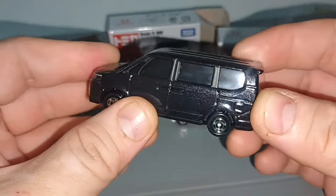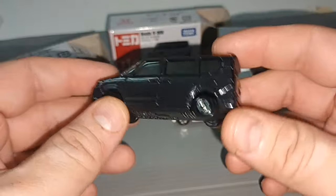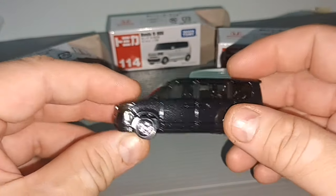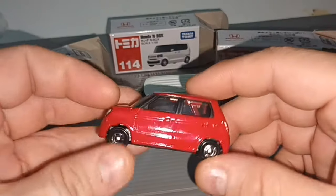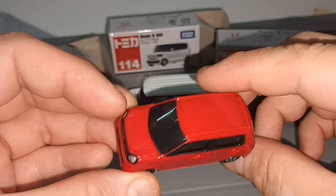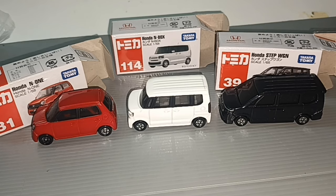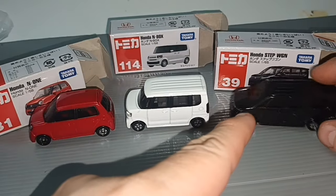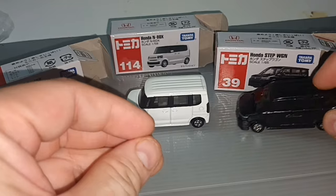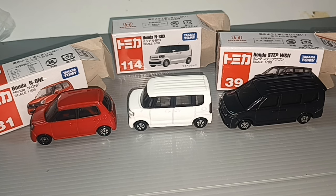Can't see much of the interior because of the darkness, but I'm sure it's quite luxurious. I quite like this. It's a pity they don't come out in other colors, and this red minicar is very cute. Thank you for watching this Tomica Honda video - don't forget to like and subscribe. Oh yeah, one more thing - this is 1/65 scale, so it's closer to 1/64. Thank you again for watching, see you next time!